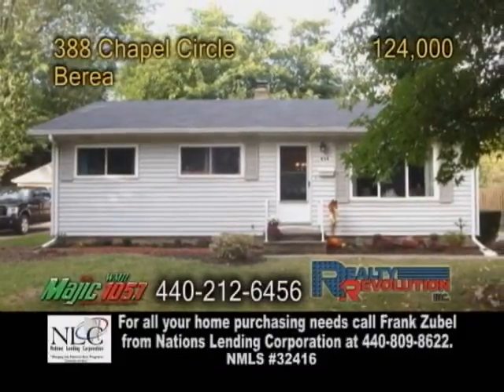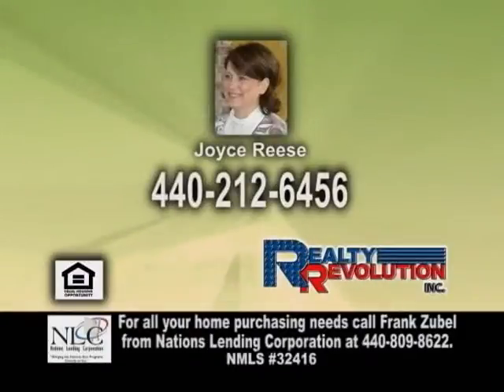For more information or to get your home on Real Estate Showcase TV Lifestyles, give Joyce Reese a call.